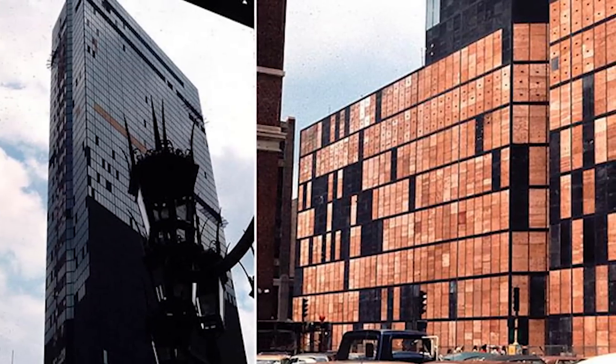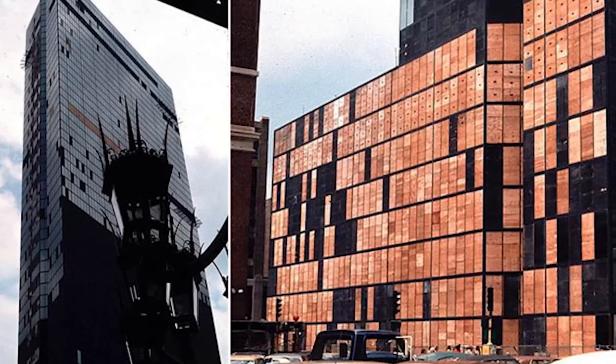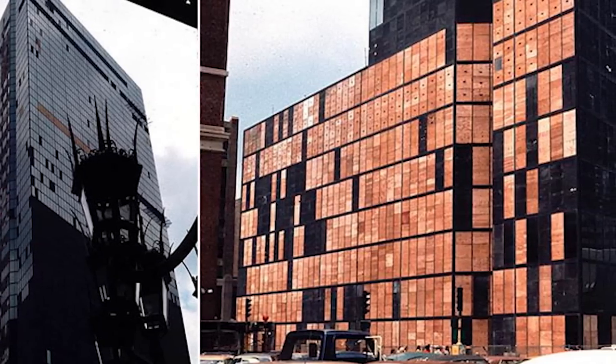Probably the biggest problem was that windows would just fall out and crash into the sidewalk. Luckily, no one was injured by these windows, but the window holes were covered by plywood because of how many windows were missing. All 10,000 of the windows were replaced at a cost of $5 million.